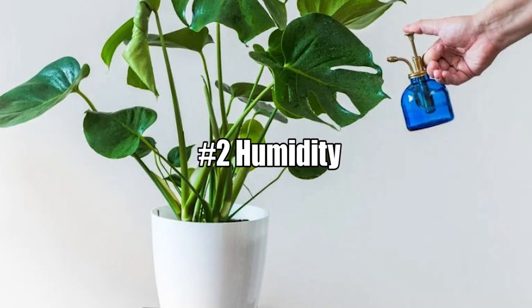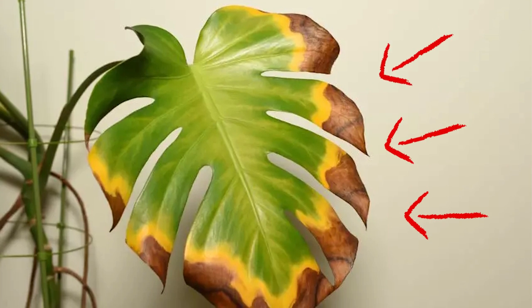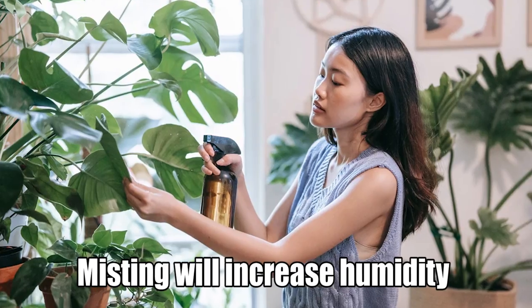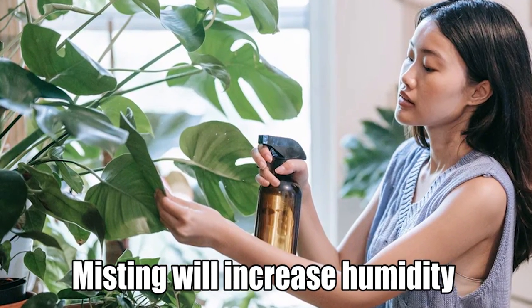Reason Number 2: Humidity. Low humidity and dry soil cause leaves to brown on their edges, later followed by entire yellowing. Misting the leaves of your monstera often will increase the humidity.